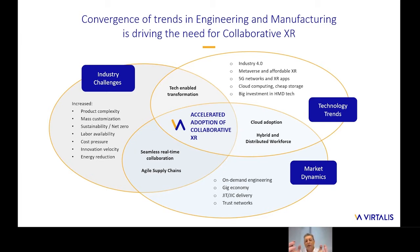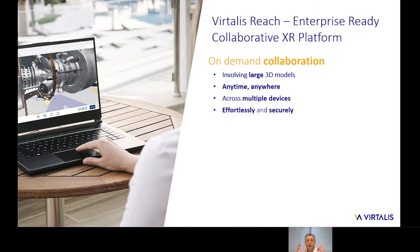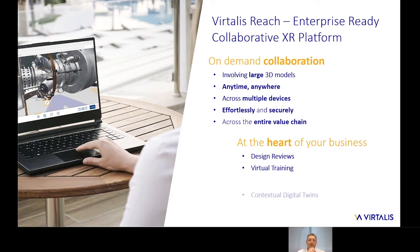This is what is now driving the acceleration of platforms such as the Vitalis XR Collaborative cloud-based platform. The platform supports digital transformation of enterprises navigating these changes. It supports on-demand instant collaboration involving large 3D models and digital twins, available anytime, anywhere across a multitude of devices — from smartphones to tablets to immersive devices like HMDs — in an effortless and secure platform accessible from anywhere across the value chain. This supports many core manufacturing activities across the whole development process, from design reviews to training, maintenance operations, and decommissioning.